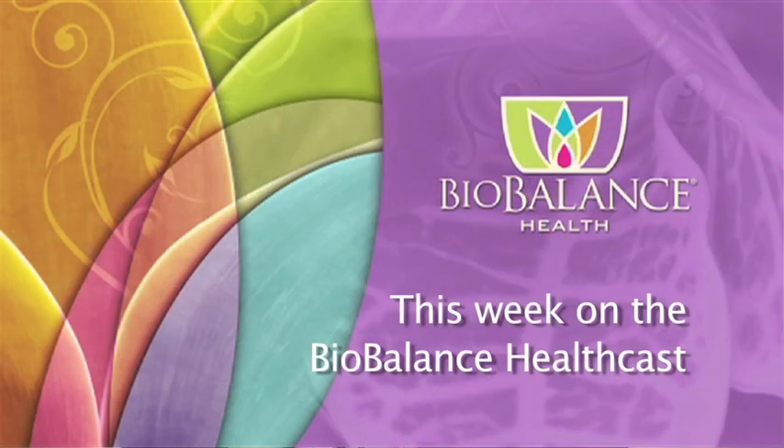Usually for women, we have them take half of the male dose every other day. The male dose is five milligrams — it's cheap and generic. The female dose is one milligram every day, but it's very expensive and it's not generic.